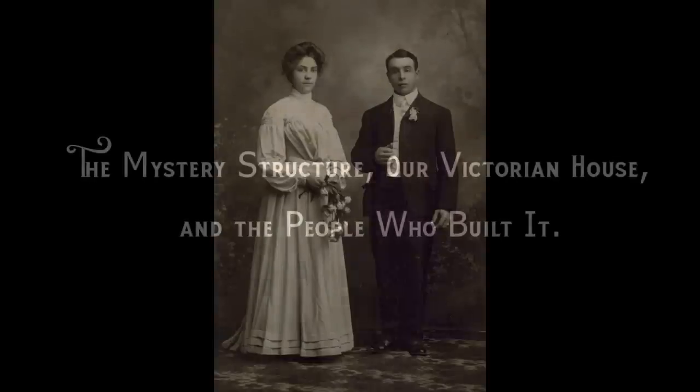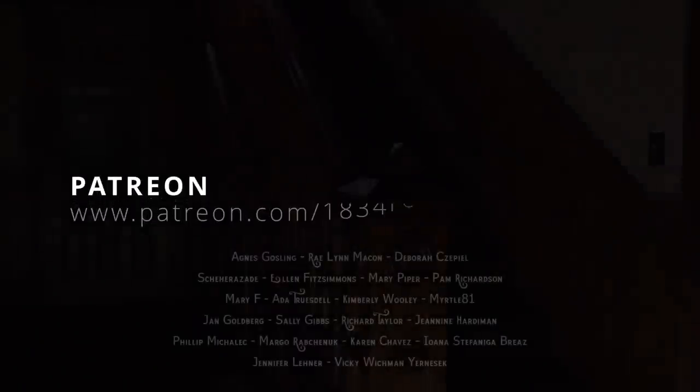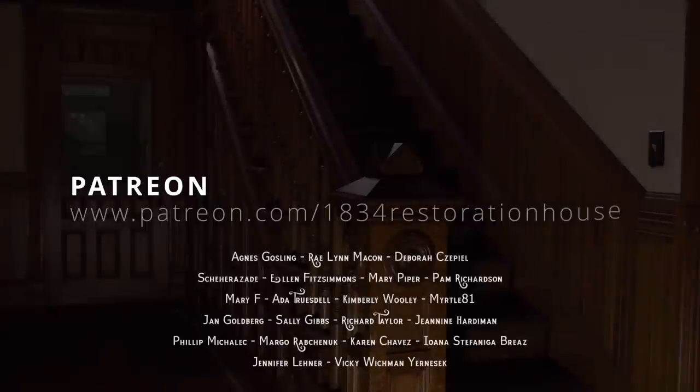Remember me. Today's program is sponsored by the generous support of our patrons. Your support helps to further our historic preservation efforts. For more information, visit patreon.com/1834RestorationHouse.